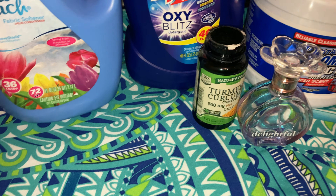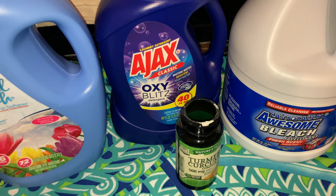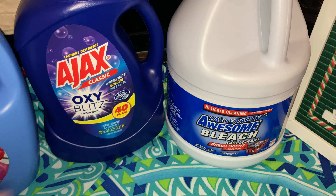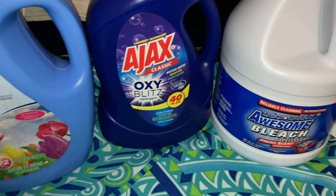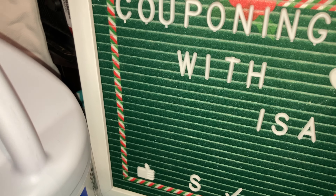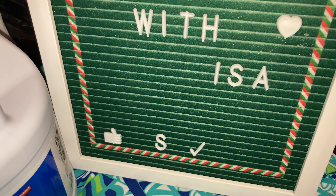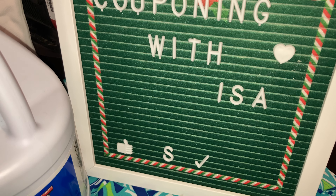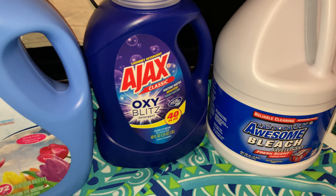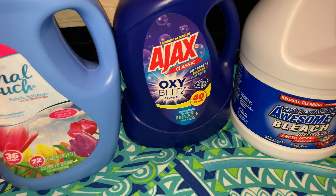That's all I have — this was the product preview. Any questions or comments, drop them below. Let me know if you try any of these products and if you like them. If you're new here, it's Couponing with Isa — please hit the like, subscribe, and notification bell if you haven't already. My information is in the About section. Thank you so much, have a blessed and safe week, and thank you for tuning in. Bye bye!